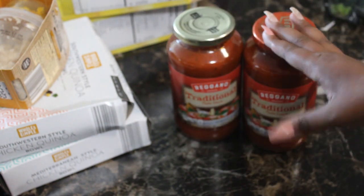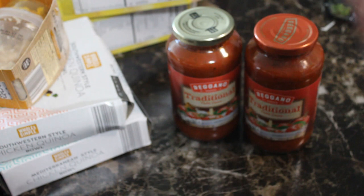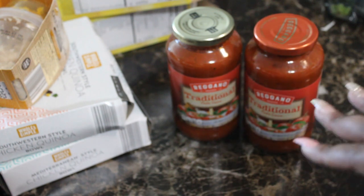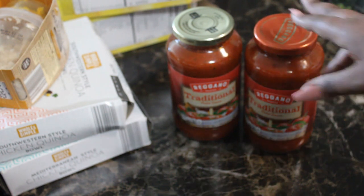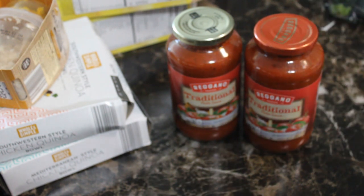I also picked up two traditional spaghetti sauces. Sometimes I like to get the meat sauce, but I was spending too much time in the store so I just grabbed these and headed out. They're about $1.55 — really inexpensive.